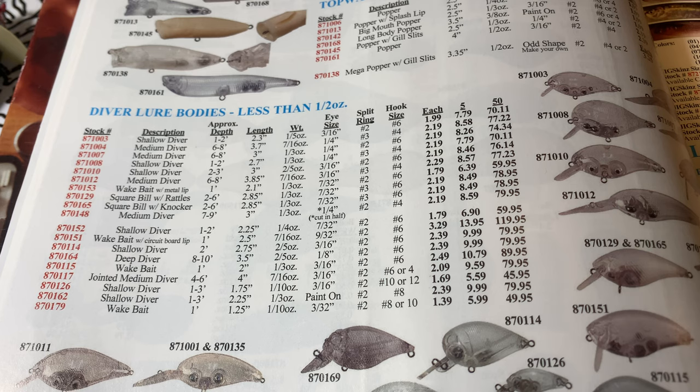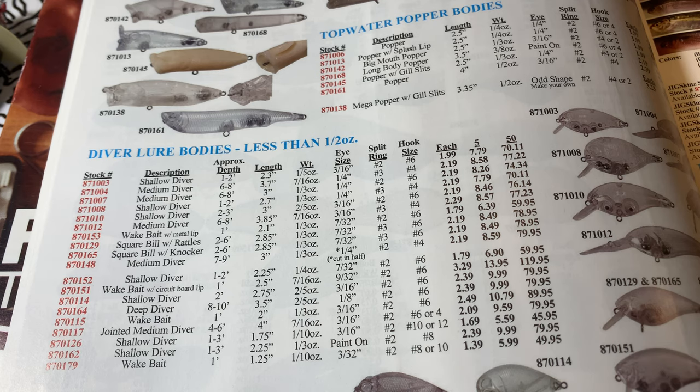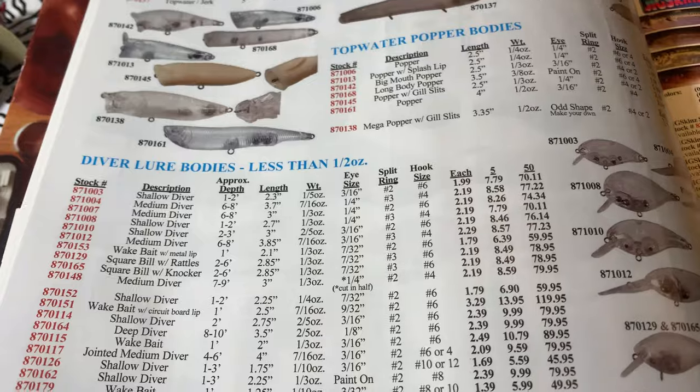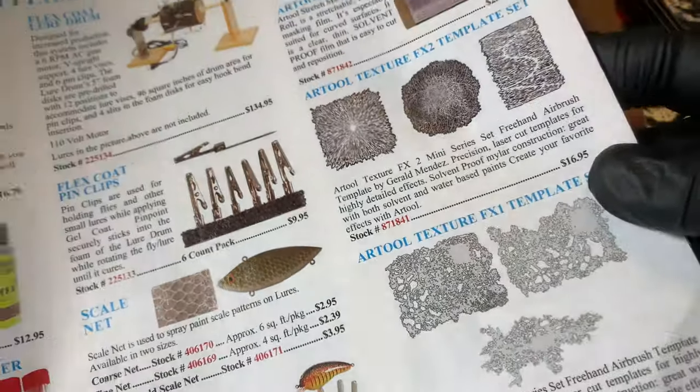Why can't we just get it from overseas directly? First, it's convenience — if you're a hobbyist, you're not necessarily buying hundreds of blanks at a time. Number two, I'd much rather give the money to somebody who's vetted it and feed their family in the United States. I do use as many domestic sources as I can, but I also get stuff from overseas as well. Barlow's also has skins, helping hands, a gambit of things — even art tools and textures.